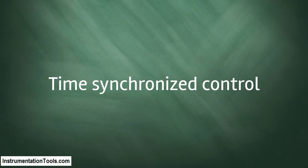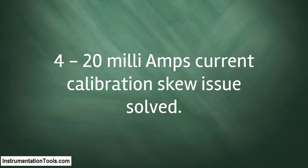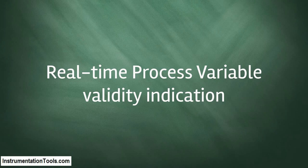Fast control response. 4-20mA range mismatch issue solved. 4-20mA current calibration skew issue solved. Signal distortion detected. Measurement over full sensor limit. 4-20mA related problems solved. 4-20mA 5-point loop test not required. Real-time process variable validity indication.